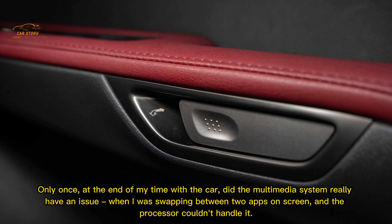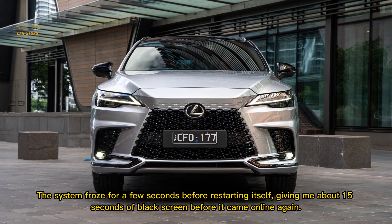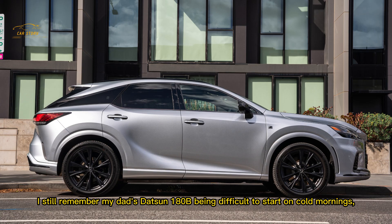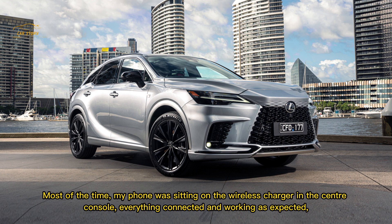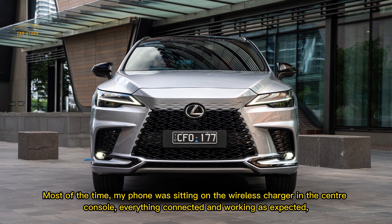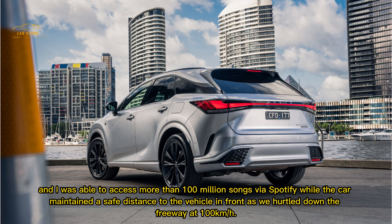Only once at the end of my time with the car did the multimedia system have a real issue — when swapping between two apps on screen, the processor couldn't handle it, the system froze for a few seconds before restarting, giving about 15 seconds of black screen before coming back online. It's hard to get angry when the highly advanced computer system in your luxury SUV trips over itself once in a blue moon. Most of the time, my phone sat on the wireless charger in the centre console with everything connected and working as expected, giving access to over 100 million songs via Spotify while the car maintained a safe following distance down the freeway at 100 km/h.